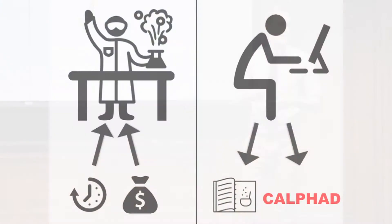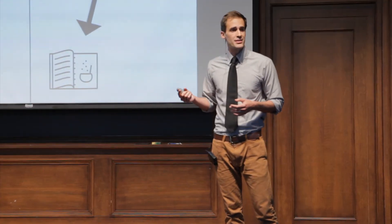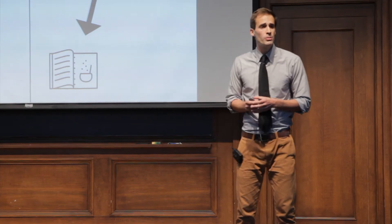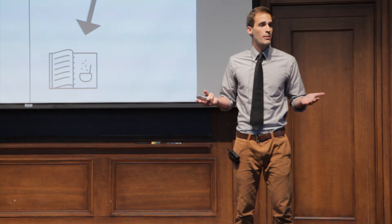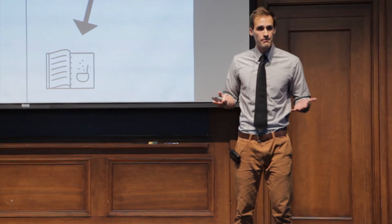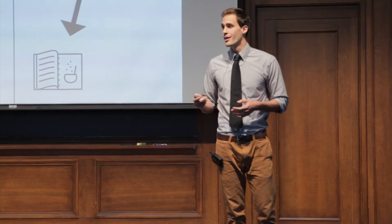Wouldn't it be great if there was some way to predict how all the elements in the periodic table interacted? This is where my research comes in. Using a computer, I'm trying to create a cookbook that scientists and engineers can use when developing new materials, so that if there ever were a Chopped for scientists and engineers, they could use my cookbook to completely ruin any suspense of the show, as everyone would be able to predict exactly what would be made.